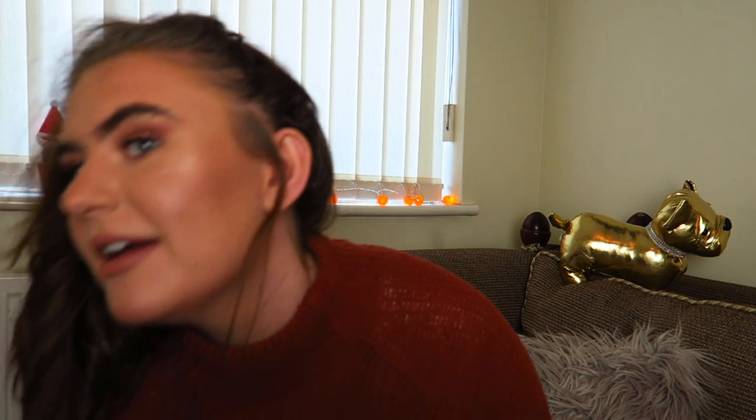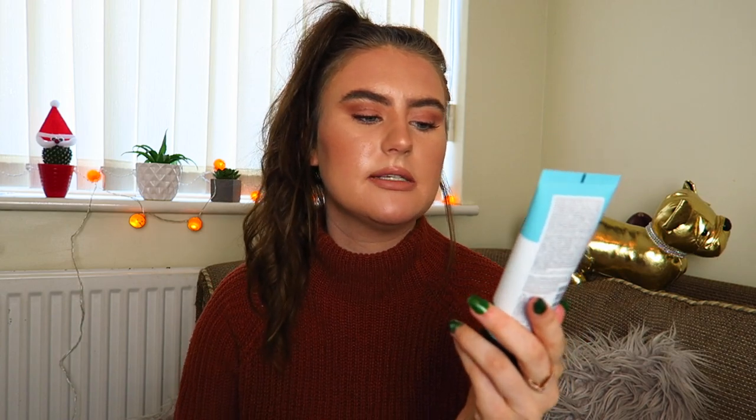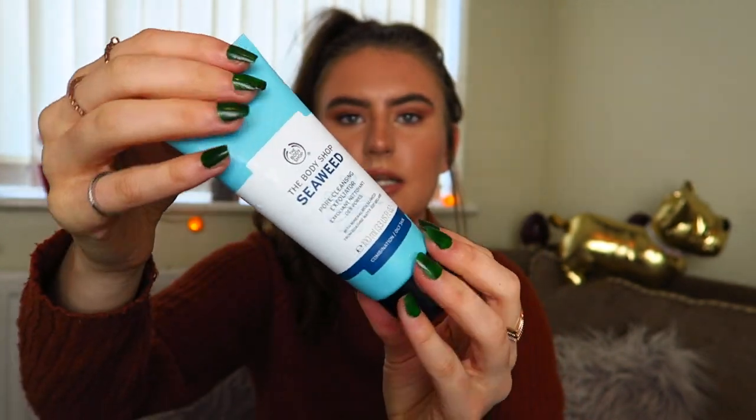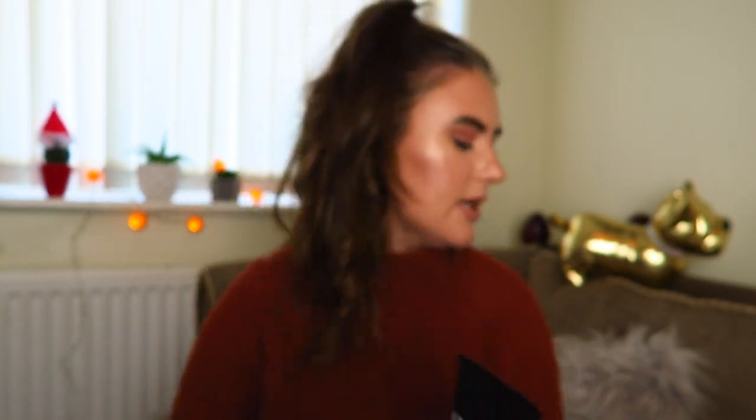Talking about Jamie — two of his products are here that I bought him, because he asked for a new shower gel and facial wash. This is the Seaweed Pore Cleansing Exfoliator — this is the harshest scrub you can get at the Body Shop, and I really like the colour — it's a nice blue. It gets into your pores a lot more than some others. It's for combination to oily skin. Jamie says it's amazing! And then he also got the Activist Shower Gel. They do have a men's range at the Body Shop — it's smaller but the products are really good. My dad really likes it as well.